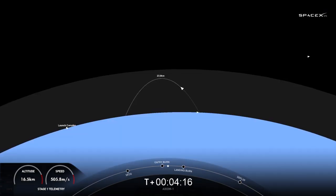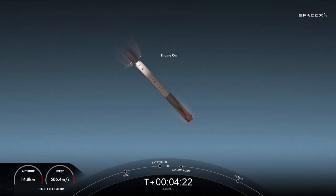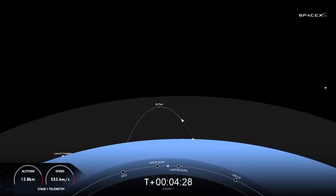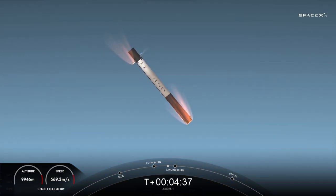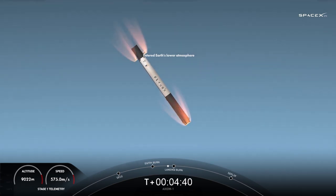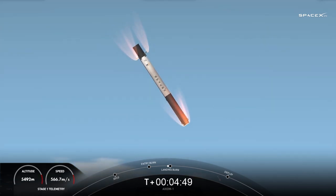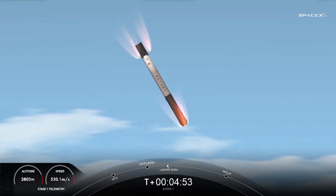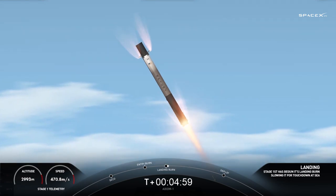Everything continuing to look nominal with trajectory and MVac performance. Stage one entry burn shutdown — that entry burn helps slow the booster down. It was going about 25 times the speed of sound, so we slow it down as it re-enters the dense part of Earth's atmosphere. Stage one transonic. Stage one landing burn.